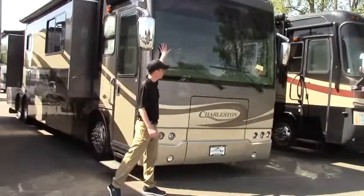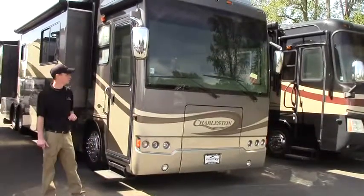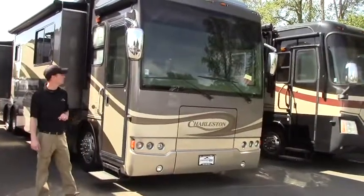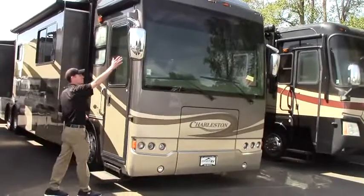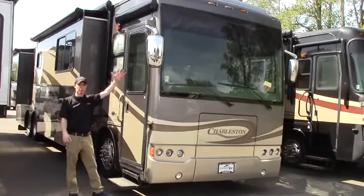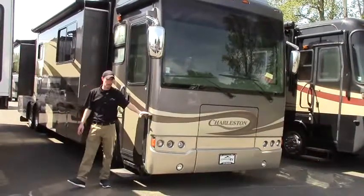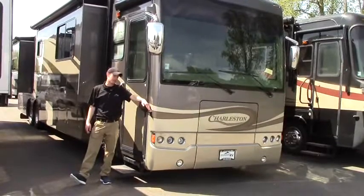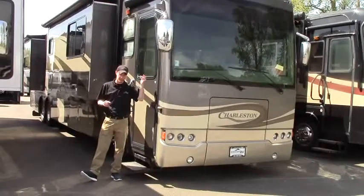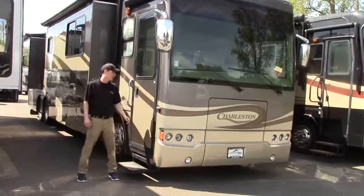First you'll notice this gorgeous one-piece windshield — that's for all those beautiful views you'll be experiencing while driving around the country. You'll notice it's got a great inverted mirror there, kind of unique, but you're going to be able to see everything behind you. On top of that, this unit comes with a blind spot side camera. Once you hit the blinker, your monitor automatically switches over to where you're safely changing lanes to the left or right.